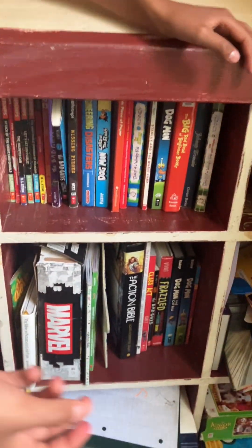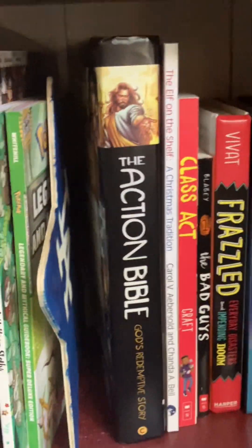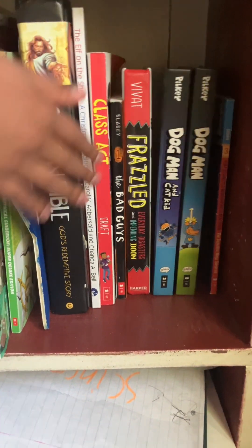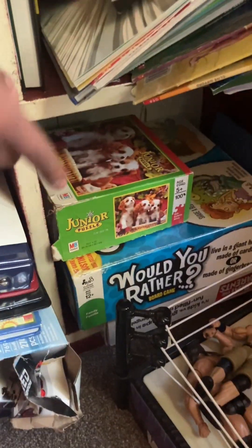I have my books because it's good to have education — especially in summer. I have packets and stuff. I also have my guitar here, and down here my LEGO sets, more books, an Action Bible because I love God, binders for school, more LEGO sets, and some puzzles and board games.